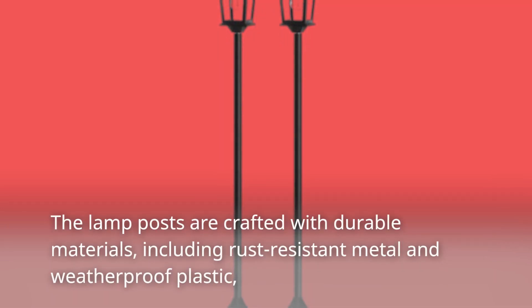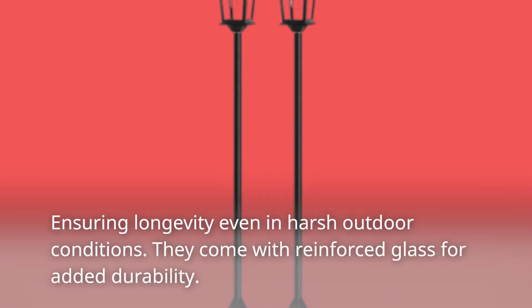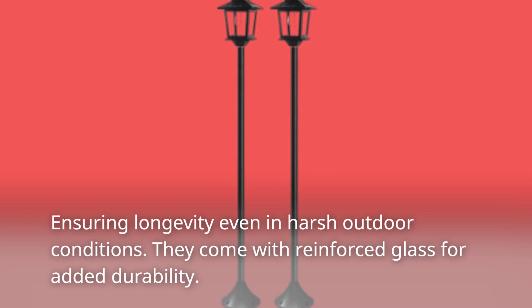The lamp posts are crafted with durable materials, including rust-resistant metal and weatherproof plastic, ensuring longevity even in harsh outdoor conditions. They also come with reinforced glass for added durability.